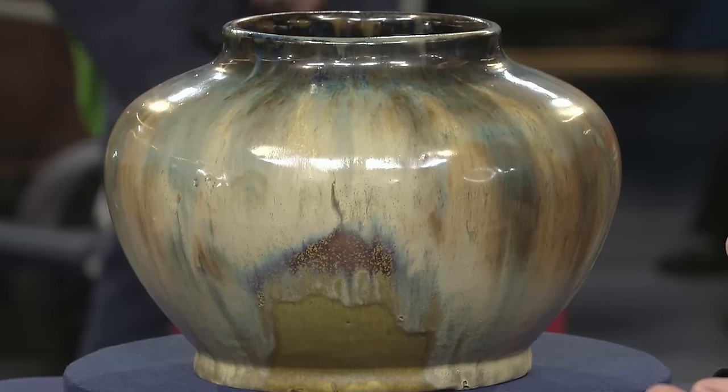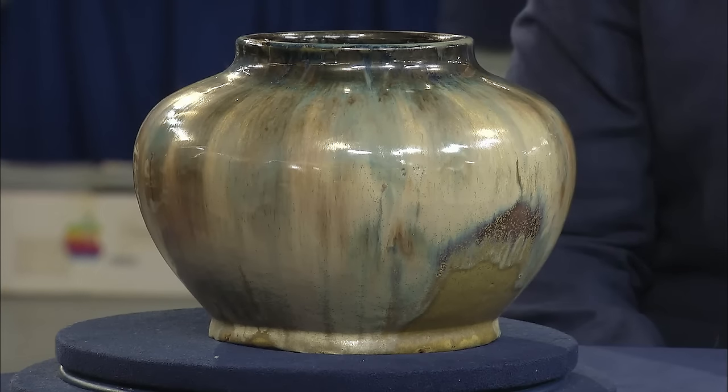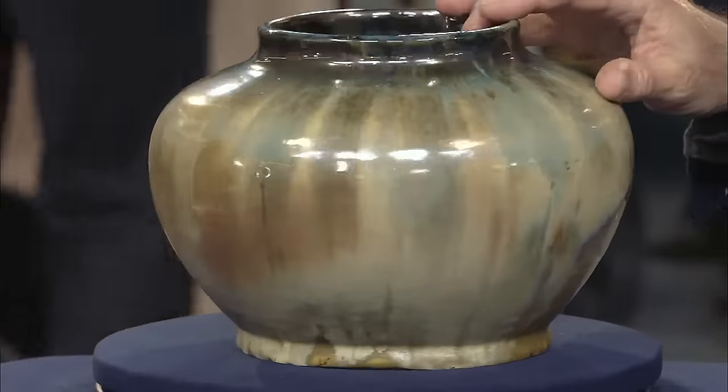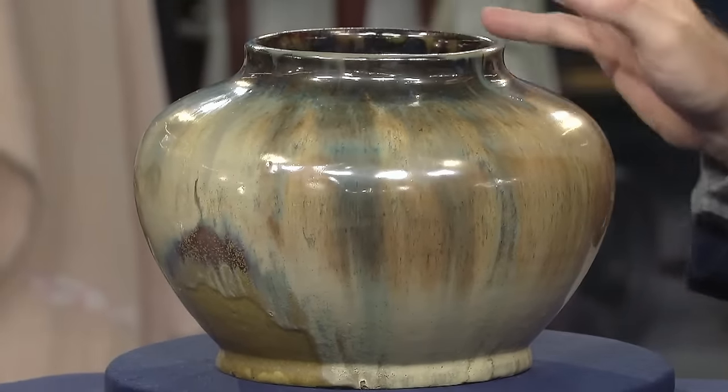This Fulper pottery was an inheritance from the guest's grandmother. The appraiser noted it is one of the finest early examples of Fulper pottery, a company that emerged in the late 19th century. The company initially produced stoneware crocks and butter churns, but later pivoted to distinctive pottery featuring a beautiful Chinese-inspired form with an exquisite glaze. John Martin Stengel, a German family member, changed the company from a traditional pottery to an art pottery. This type of pottery is mass-produced and molded but maintains the highest quality standards. Most collectors seek pieces with early rectangular marks. Due to the recent resurgence in the Fulper pottery market, this piece would sell for $2,500 to $3,500 in today's market.